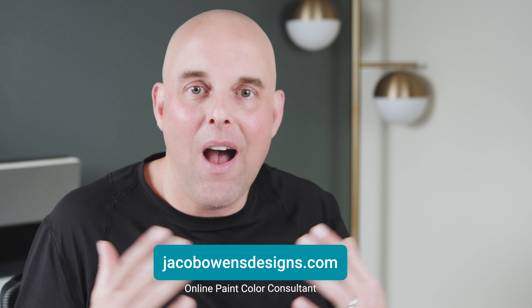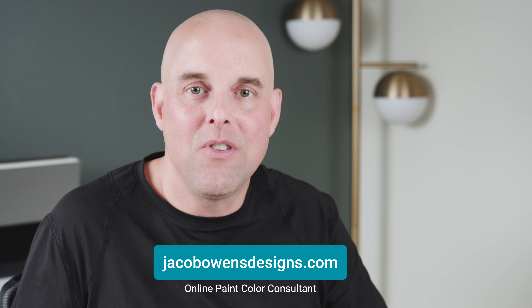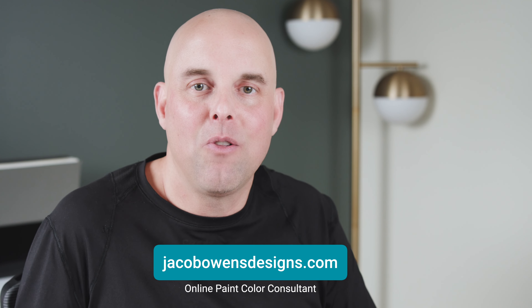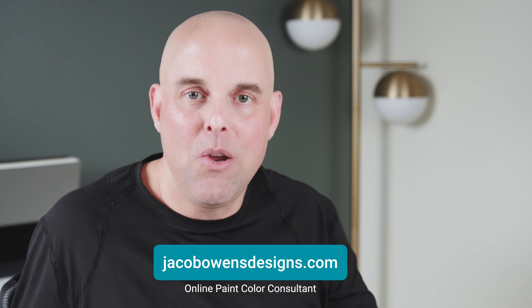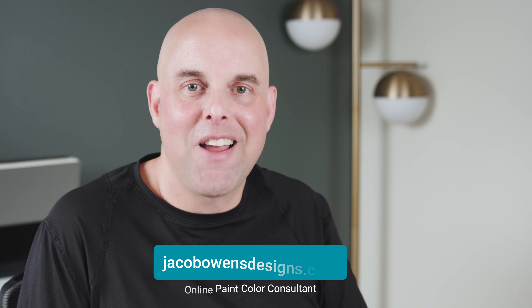If you found this video helpful, please put a like and let me know — I want to hear from you. I would love for you to subscribe to this channel if you want to get the most in-depth paint color reviews you can't get anywhere else online. I look forward to seeing you in the next video.